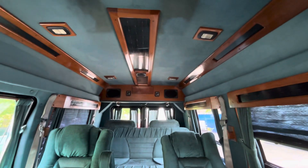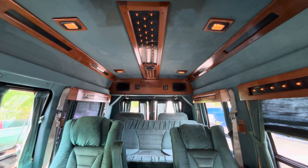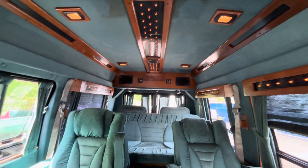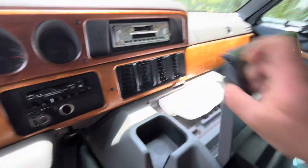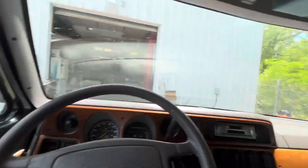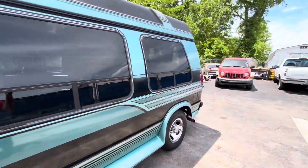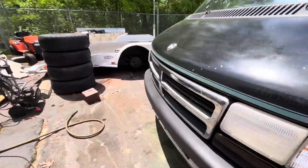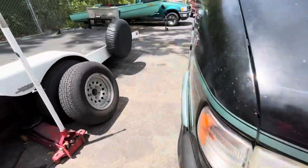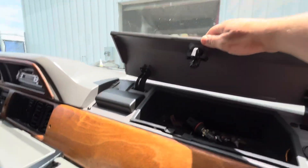We'll turn on the lights in the back. I'll take you on a little tour of the back — we'll go ahead and roll down the windows. Glove box.